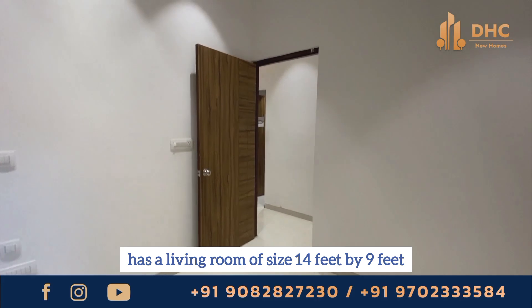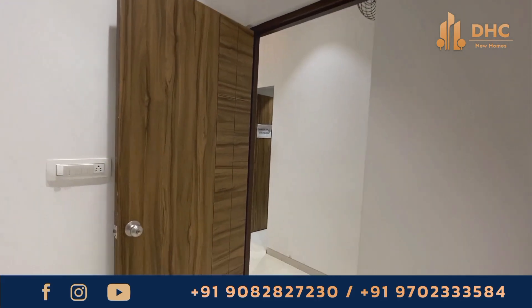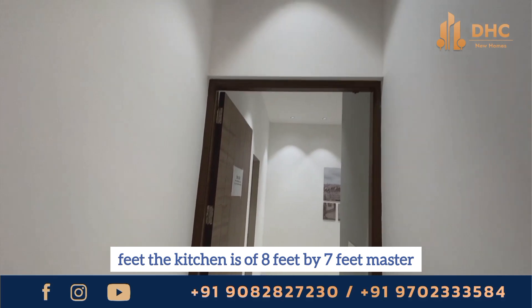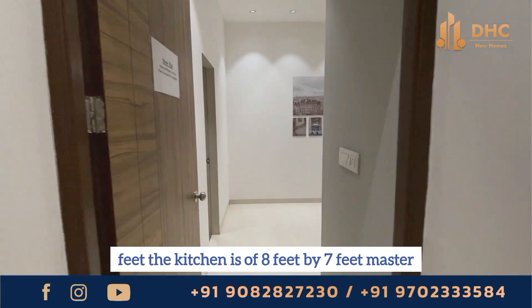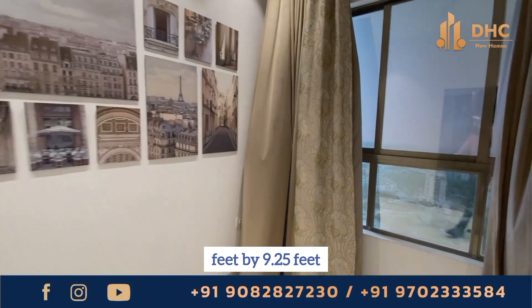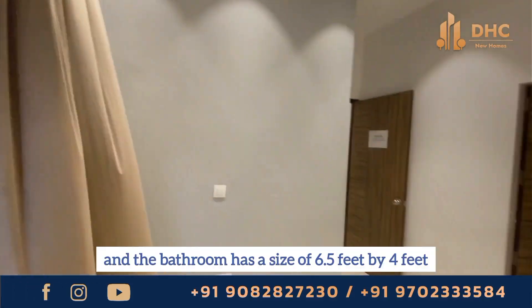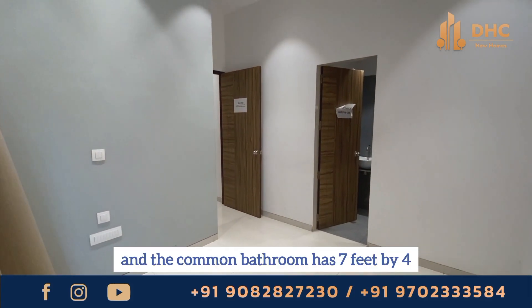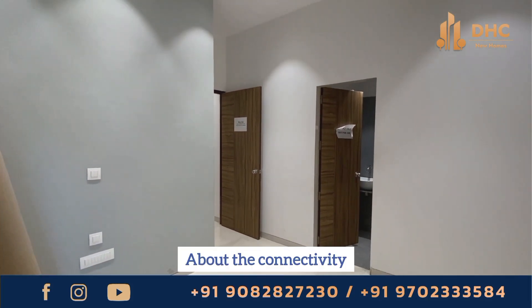The usable carpet area of the 1 BHK with size of 433 square feet has a living room of 14 feet by 9 feet, the balcony is 3.25 feet, the kitchen is 8 feet by 7 feet, the master bedroom is 11.5 feet by 9.25 feet, the bathroom is 6.5 feet by 4 feet and the common bathroom is 7 feet by 4 feet.